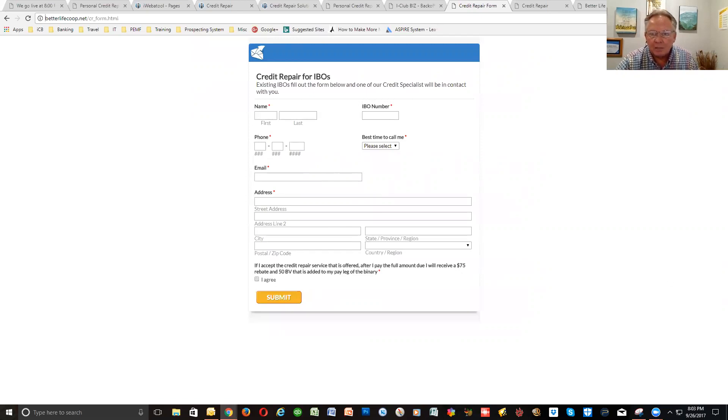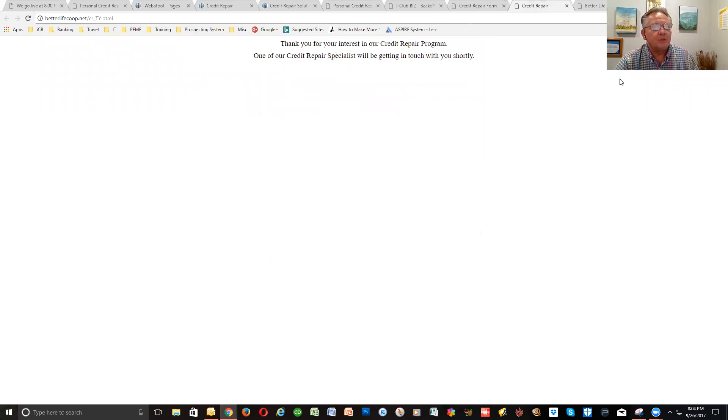At the bottom it says: 'If I accept the credit repair service that is offered after I pay the full amount due, I will receive a $75 rebate and 50 BV that is added to my pay leg.' They click on that, boom, they submit it — and that's how you guys will be able to get set up with credit repair. After they fill out the form, they come back to a thank you page.